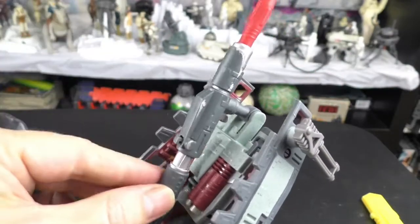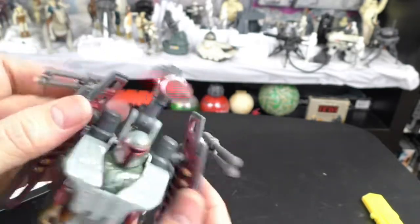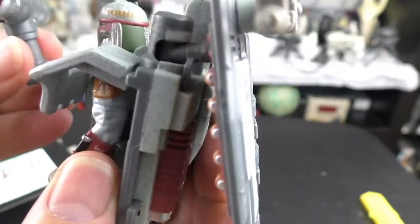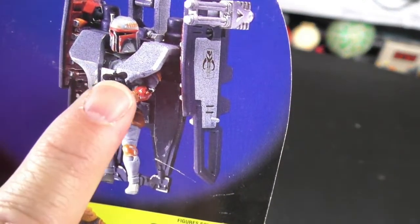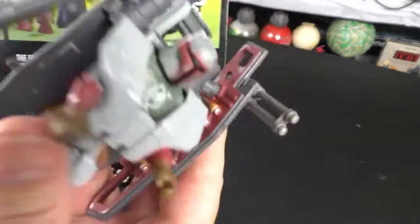The cannon can go all the way back, but when you try to close the wing panel with it in that position, it's not able to close. The picture on the back of the box shows that he has a blaster, but it didn't come with a blaster — what's up with that?